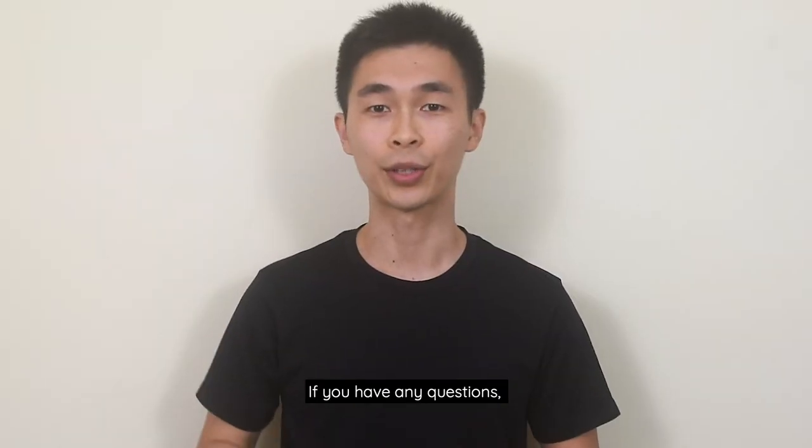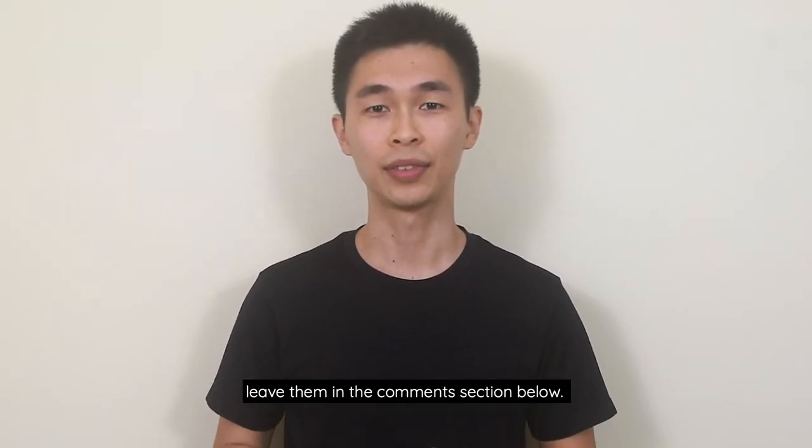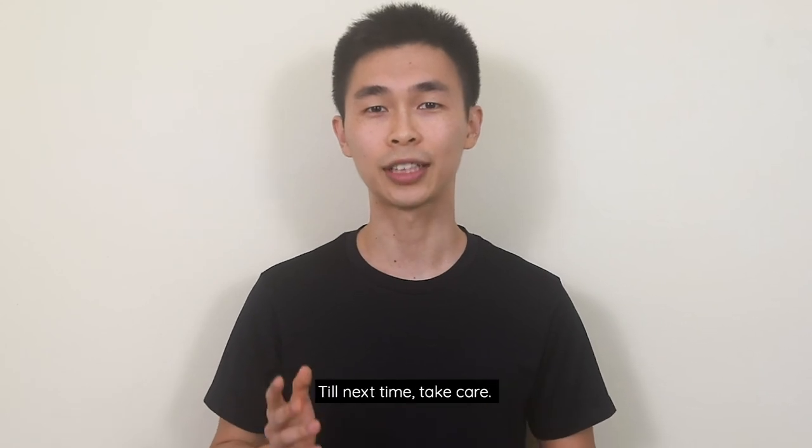That's all for today. If you have any questions, leave them in the comment section below. If you like this video, remember to give us a thumbs up. Till next time, take care.